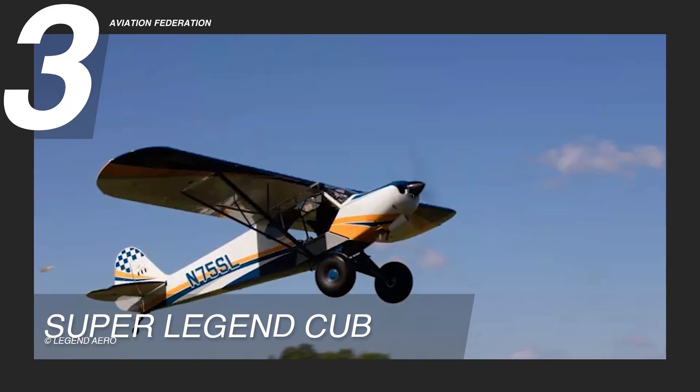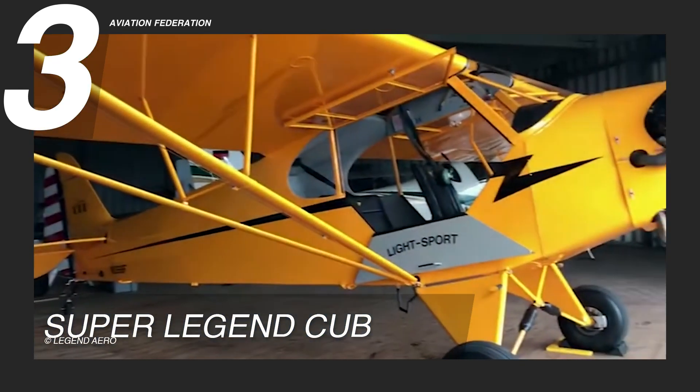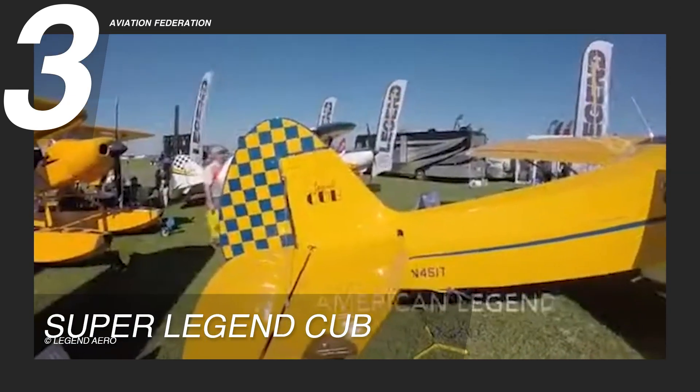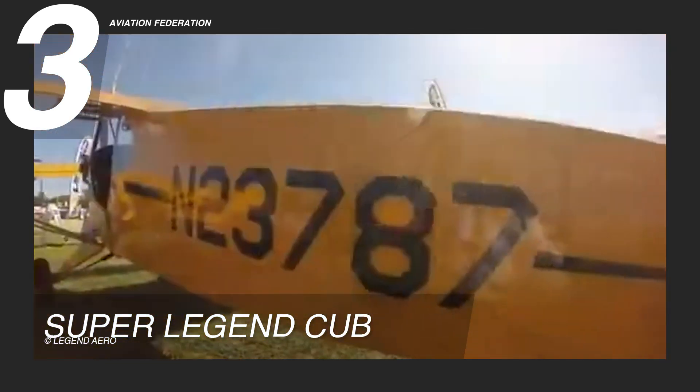Flying in at number 3 is the Super Legend Cub, a two-seater LSA-certified aircraft designed for airfields of any size and surface. Known to be one of the most famous American Legend planes, it is powered by the Continental O-200D engine with 100 horsepower or 74 kilowatts, contributing to its outstanding performance capabilities.